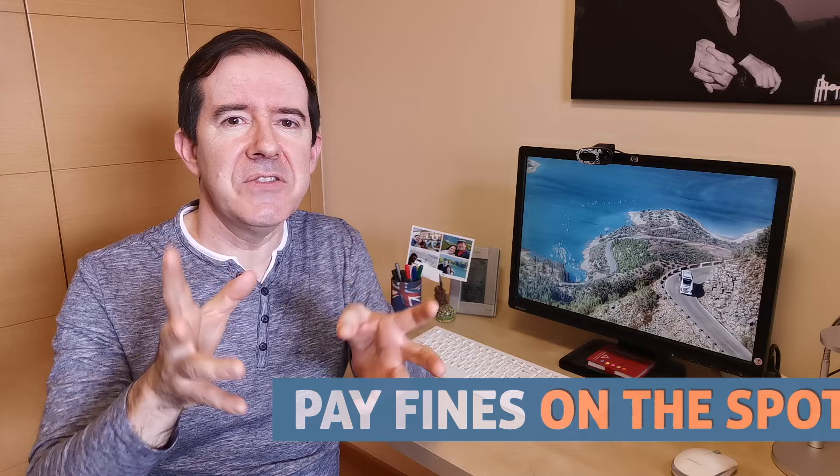Do pay your fines on the spot. If you receive a fine while driving in Spain and you pay it on the spot, it comes with a 50% discount. The same 50% discount applies if you pay the fine within 20 calendar days.